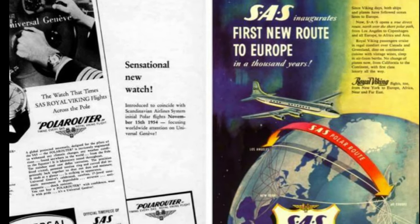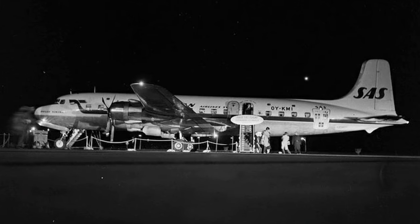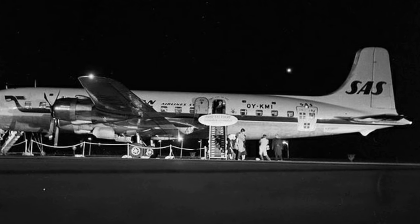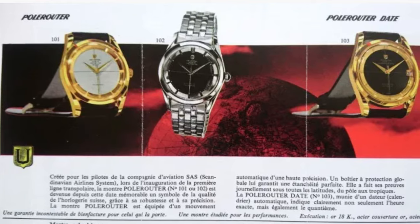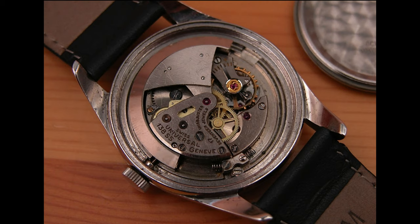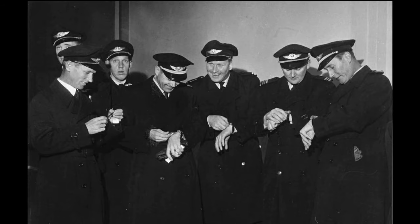The name Polerouter hints at the genesis of this watch as a way to commemorate the first passenger flight over the North Pole. In 1954, the Scandinavian Airline System, or SAS, officially started their polar route to fly passengers over the North Pole. This new route would cut the 36-hour trip from Copenhagen to Los Angeles to 22 hours. However, this wasn't as simple as resetting some GPS coordinates. The strong magnetic field of the North Pole wreaked havoc on the instruments of an airplane and had similar effects on the wristwatch. Utilizing a soft iron dial, the Polerouter was able to shield the delicate components of its movement from magnetism. The early watches were given the name Polar Router with an A, and ones marked with SAS were given to the crews of these maiden voyages.